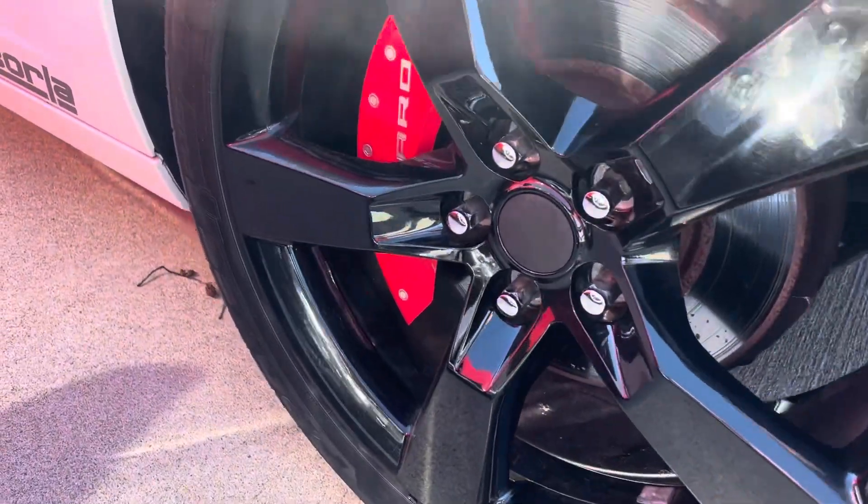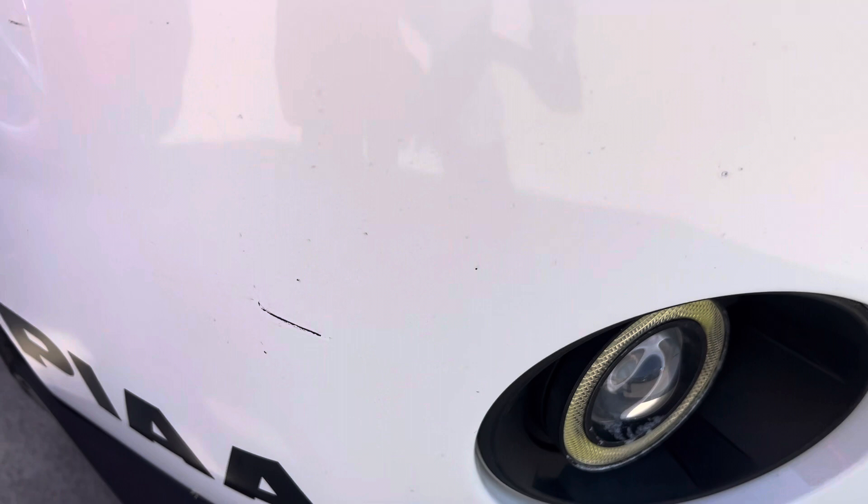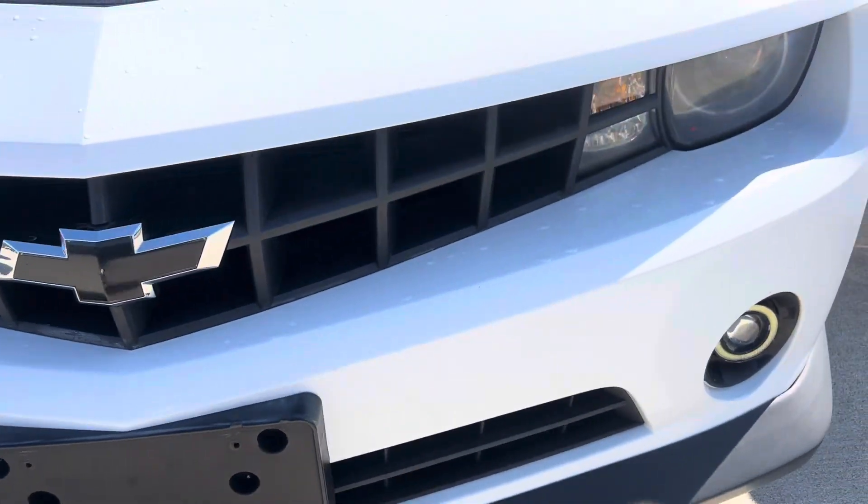I'll show you your wheels there. It is a little marked right there, but other than that, it's not too bad.